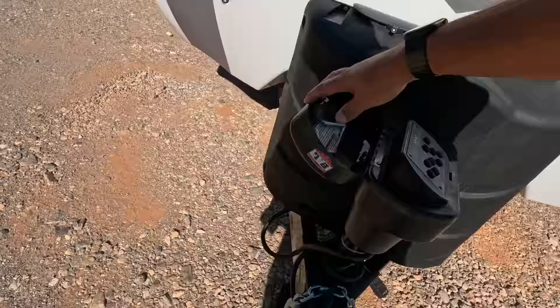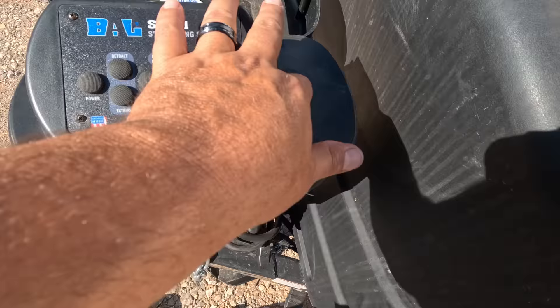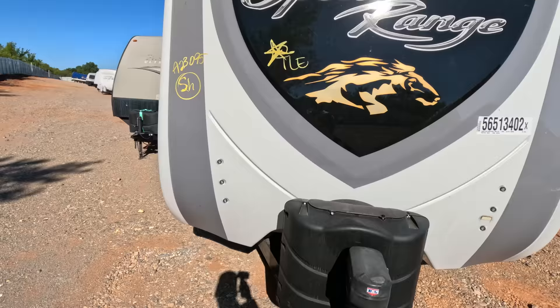I'm sure all the keys are missing. There's an electronic stabilizing system — that is very nice, once it's charged up and working. There are propane tanks and several batteries back there. So, theft recovery, probably full of illegal substances — could be a lot of fun for video content. Drop a comment below and tell me what you think. Let's move on to the next one.